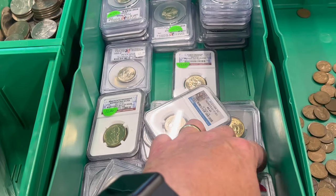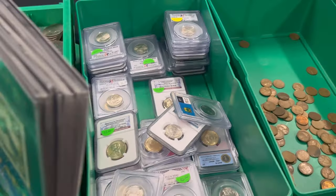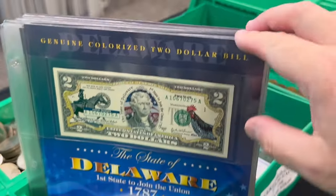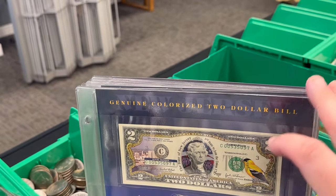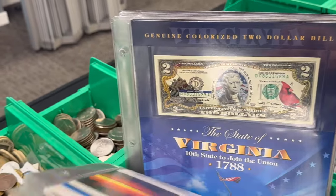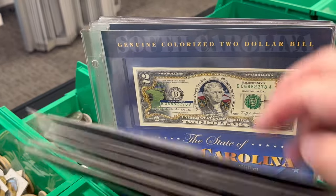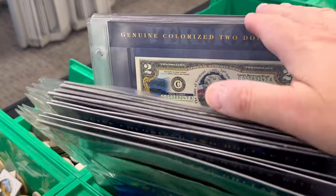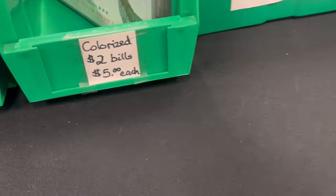I've got a bunch of these colorized $2 bills from different states — not all the states, but a lot of them. There's New Jersey, Connecticut, Virginia, New Hampshire, South Carolina, Vermont, Arkansas. So I've got quite a few. Those are five bucks each, they're very popular.